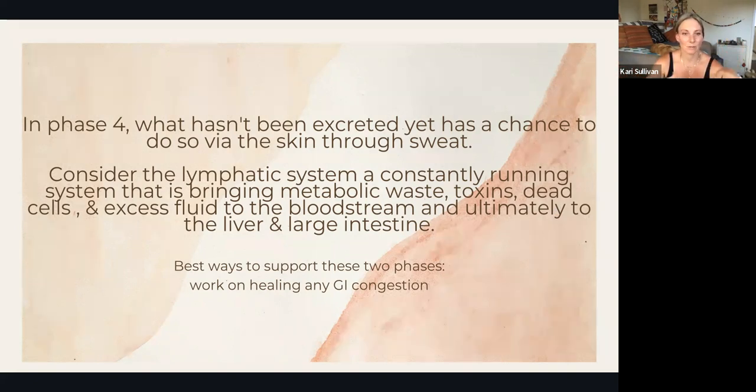The lymphatic system brings that waste to the bloodstream so it has a chance to go back to the liver and through the large intestine. It's like the lymphatic system is doing the final sweeps — seeing what didn't make it through the first time and getting it back to the liver so we can restart phase one, phase two, and eventually phase three.